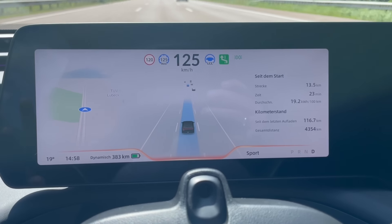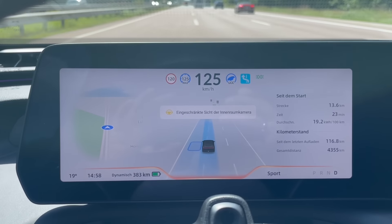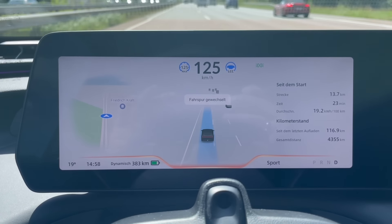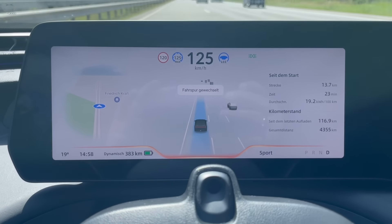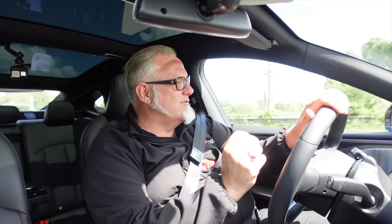Lane changing with the X-Pilot works perfectly. Set the indicator and it changes lane. You need to configure it in the menu first, otherwise it won't work – that's clear. The menu settings are really extensive. The Chinese who built this car clearly enjoy all the tech features, and you can also work with apps and so on.